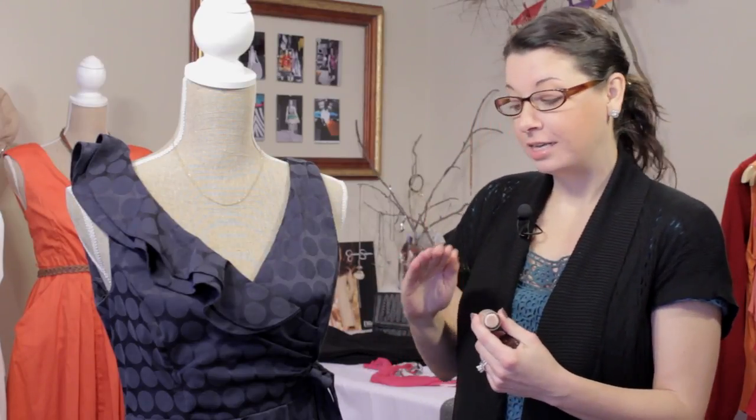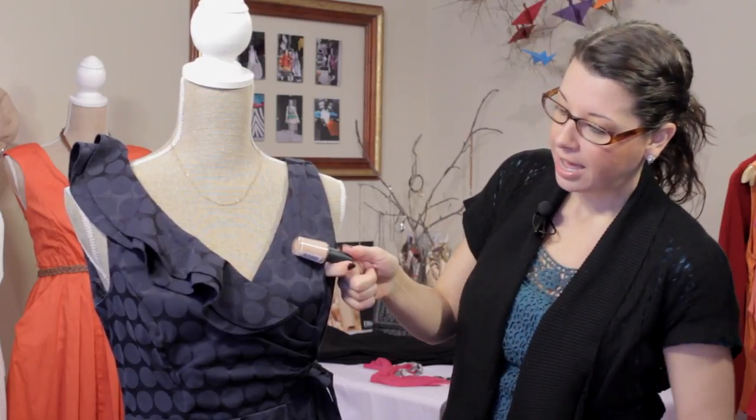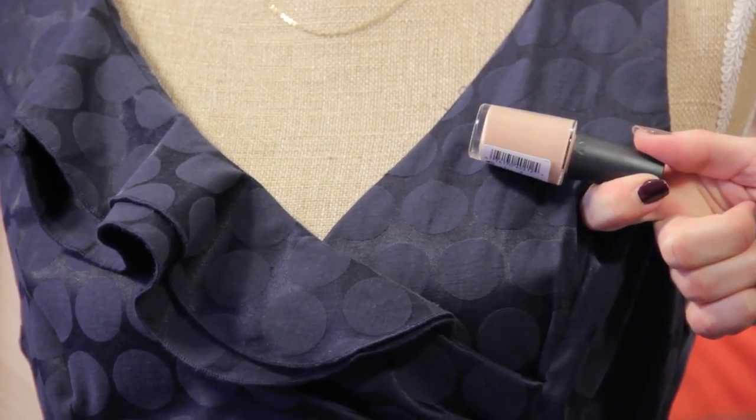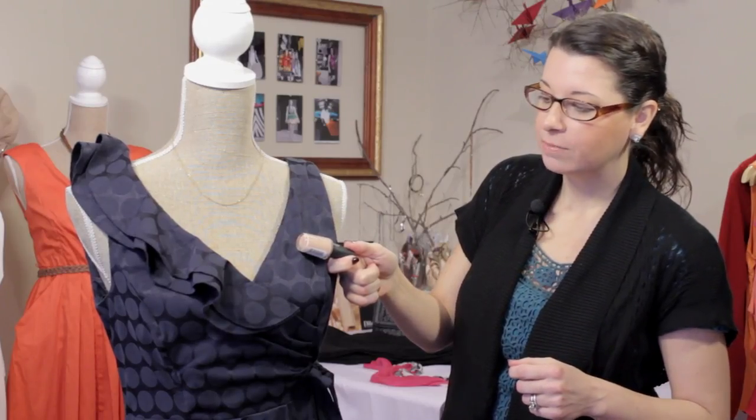If you want to really keep it classic and simple, you can go with a nude or a buff. This will just give a light color to your nails but it gives a great classic look. Now if you want something that's still classic but you want to liven it up just a little bit, you can opt for some color.